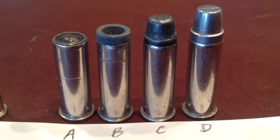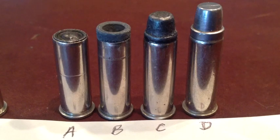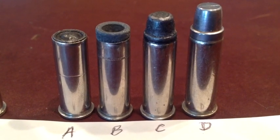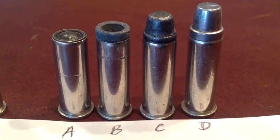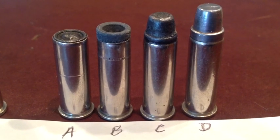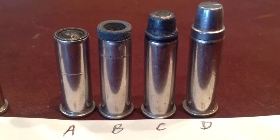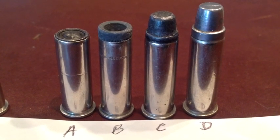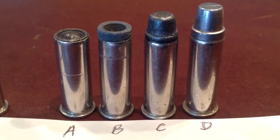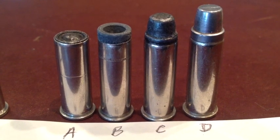Civilian reloaders really like the .38 Special because it's so versatile — again very economical, very accurate, very clean. A lot of loadings are done with a 148 grain hollow base wad cutter. Number A is lead bullets that are very accurate out to 50 yards and use powder charges in the 2.2 to 2.7 grain charge, making it very economical to load — fun to shoot, accurate, and clean.